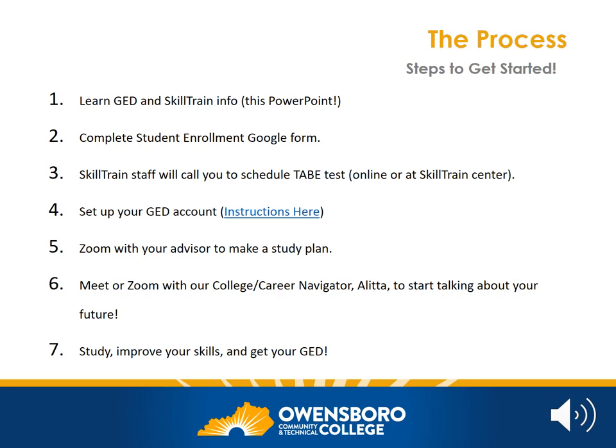The TABE test might be taken online or you might choose to take it at SkillTrain. You'll also need to set up your ged.com account — there is a link to the instructions on screen. After completing your TABE test and your enrollment form, you will Zoom with your advisor and create a study plan. Don't worry if you're not familiar with Zoom — we will provide some instructions at the appropriate time.